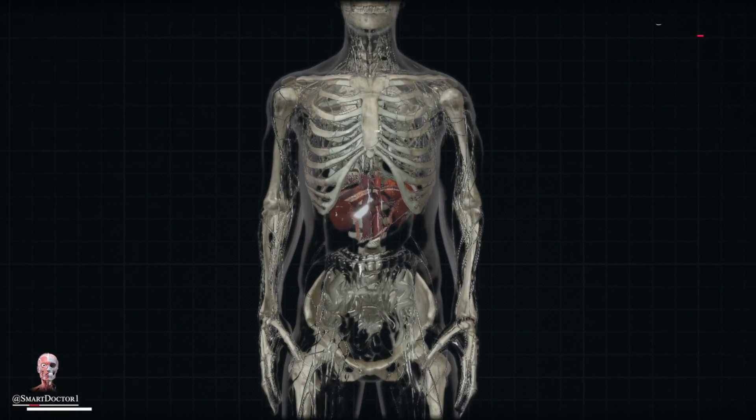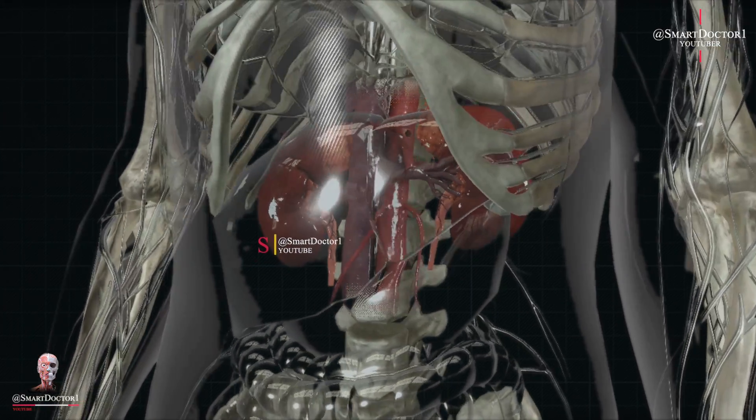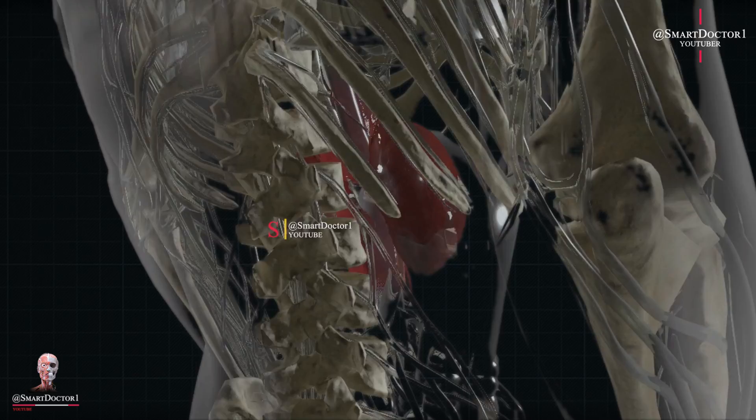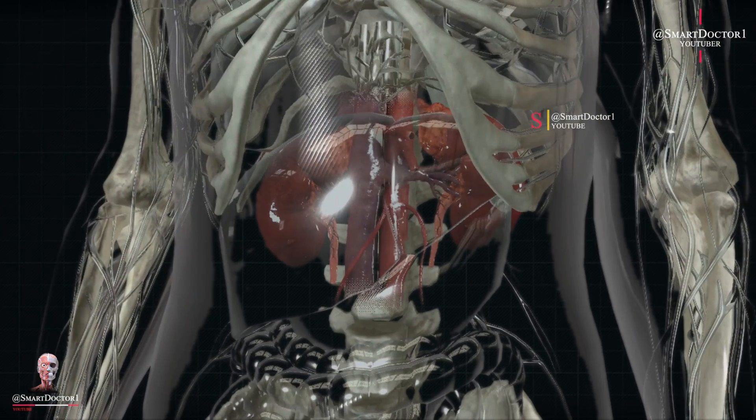The human kidney is a bean-shaped organ located on either side of the spine, below the ribcage. The kidneys work tirelessly to maintain a body's delicate balance. Now, let's dive into the intricate parts that compose this remarkable organ.